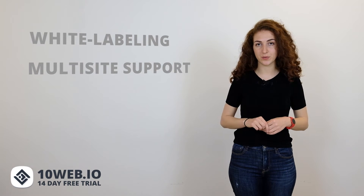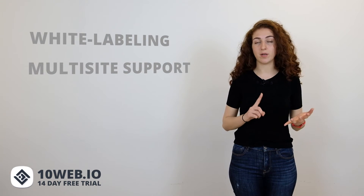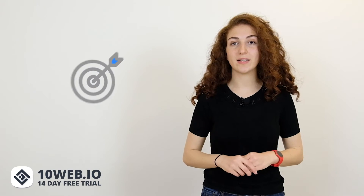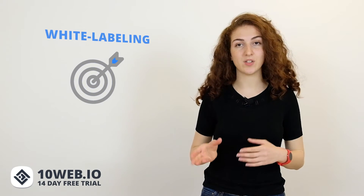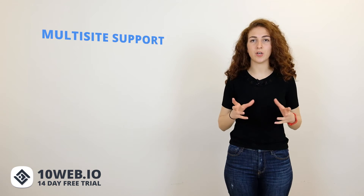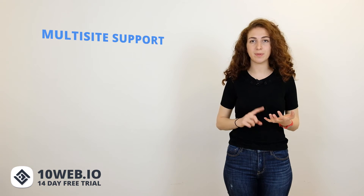For agencies and freelancers, white labeling and multi-site support are crucial. 10Web provides both white labeling and multi-site support, while WP Engine offers multi-site support only. With 10Web, you can directly white label the WordPress dashboards of hosted websites, whereas WP Engine requires installing a plugin called White Label CMS. Multi-site support is available on higher-level plans of both hosts, allowing you to manage client websites from a single dashboard with shared plugins, themes, and users. With 10Web, you can activate plugins per site or network-wide and enable backup and security for the whole network.